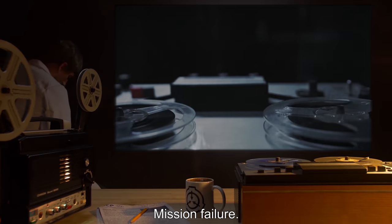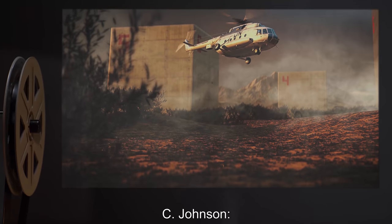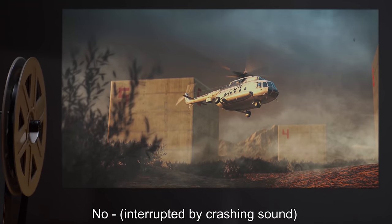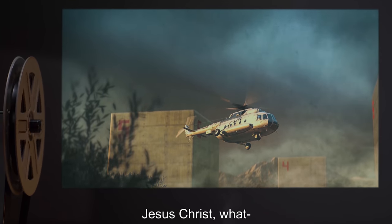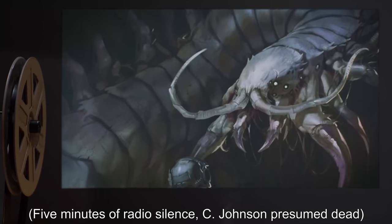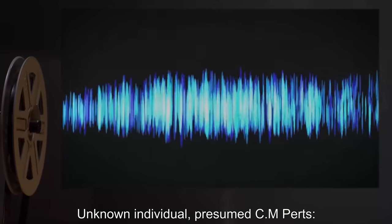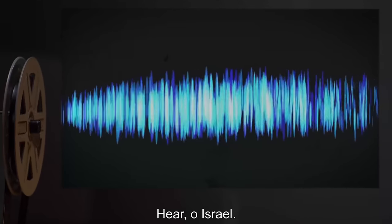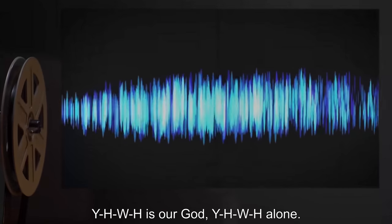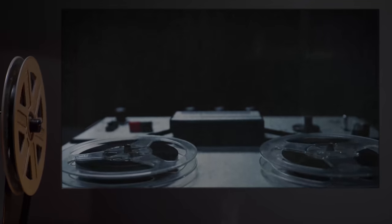Johnson: Perts, tell command we're evacuating the premises — mission failure. Perts: Sir, yes sir. Johnson: Airstrike and full bombardment once we're out. [Interrupted by crashing sound.] Jesus Christ, what — [tearing sounds.] [Five minutes of radio silence.] Johnson presumed dead. Unknown individual, presumed Contactsman Perts: Oh Israel, why? YHWH is our God. YHWH alone. [Gunshot.] End of audio log.